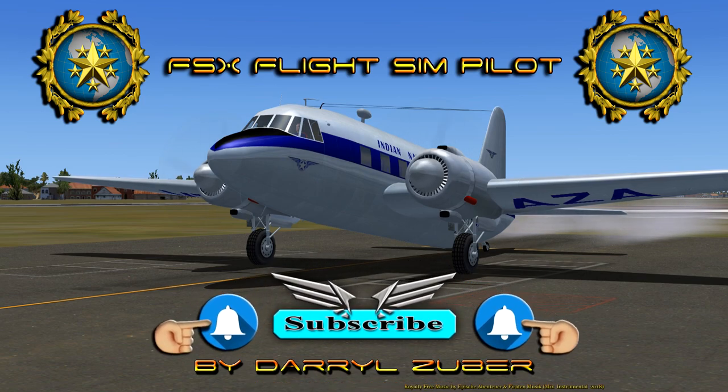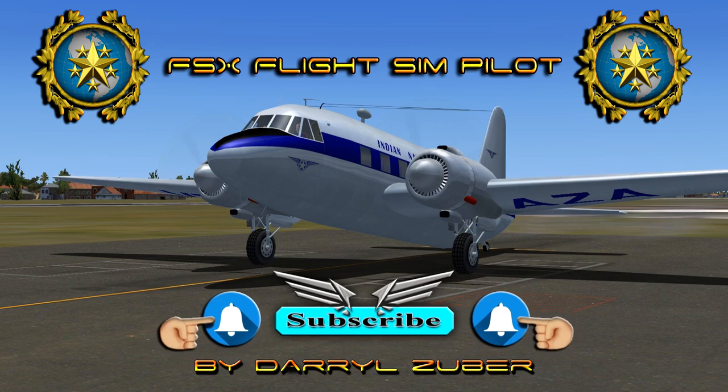I hope you enjoyed the video. If so, please help support my channel by leaving a like, subscribe, share, and hit the notification bell if you want to be informed of new uploads. By all means, leave a comment. Thanks for watching.